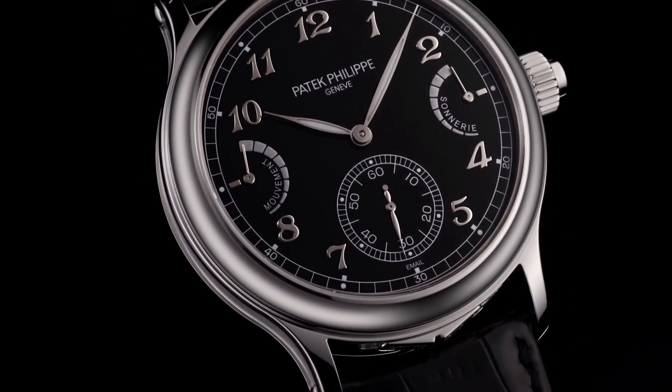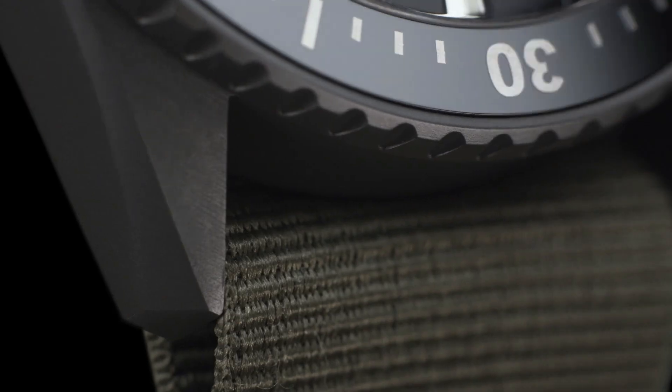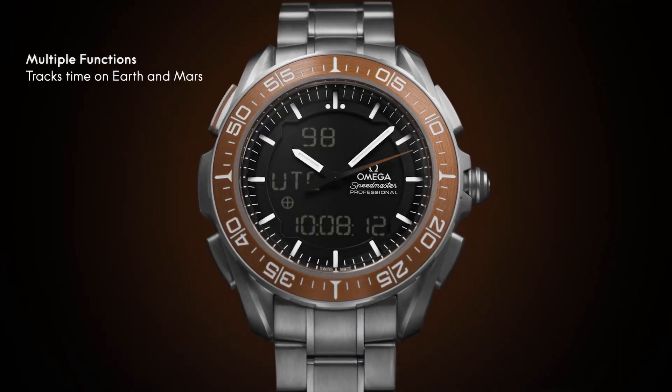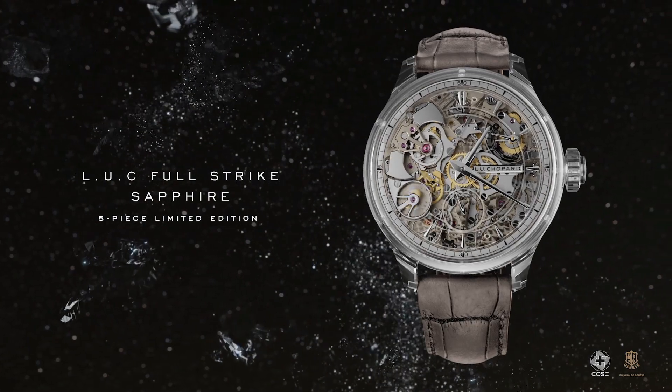Hello, friends! If you are looking for the best new luxury watches for men based on specifications, you are in the right place. All the watch product buying links are given in the video description. Please like, comment, and subscribe to my channel for more videos, and press the bell icon button for new video notifications.